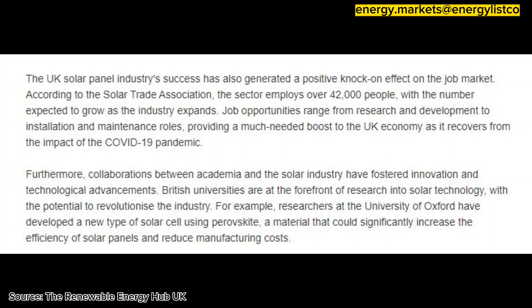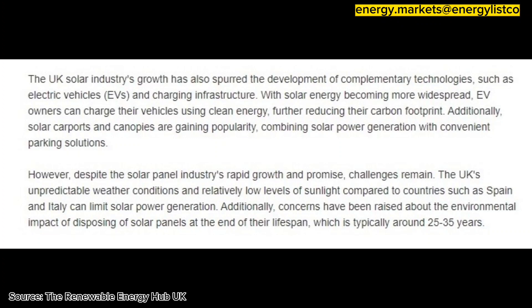research into solar technology, with the potential to revolutionise the industry. For example, researchers at the University of Oxford have developed a new type of solar cell using perovskite, a material that could significantly increase the efficiency of solar panels and reduce manufacturing costs.